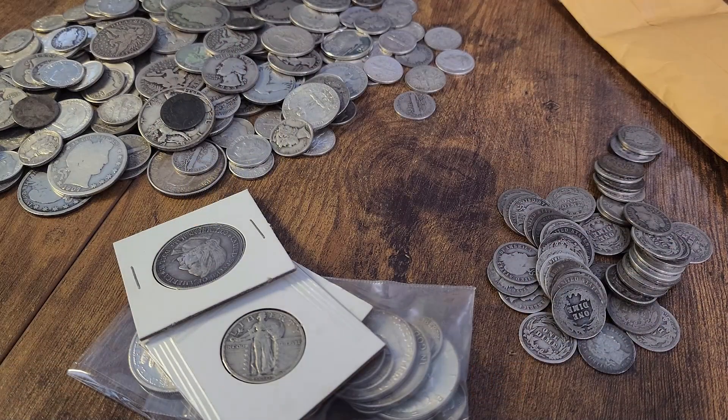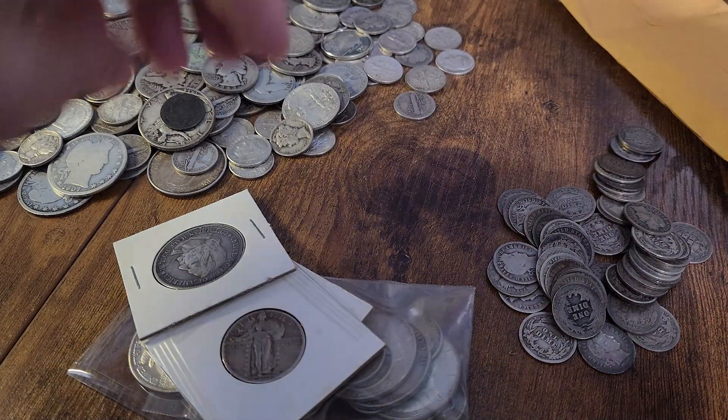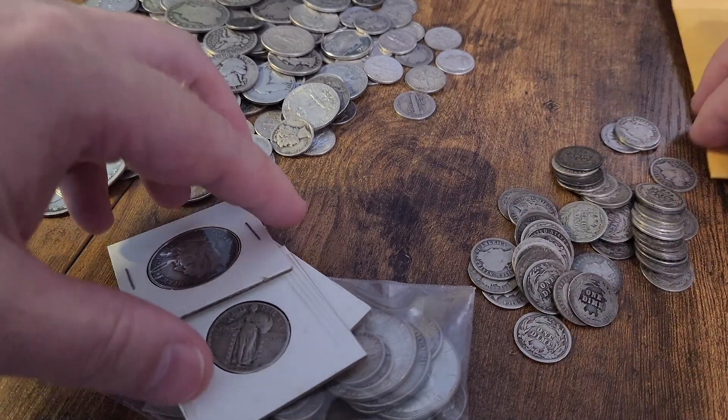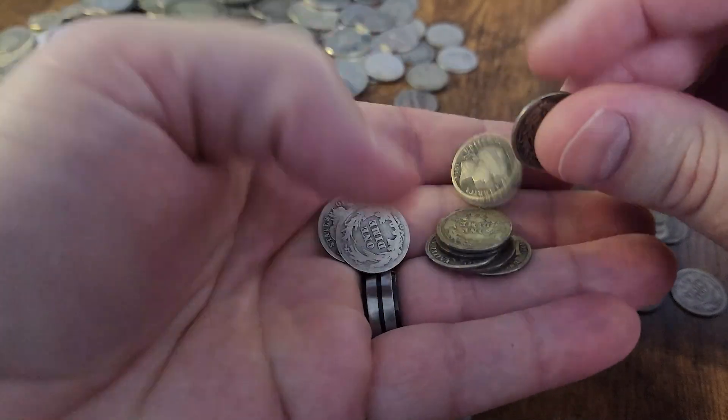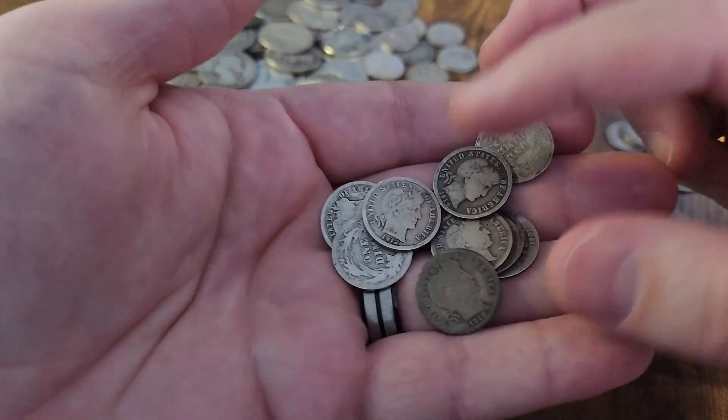Hey everybody, welcome back to the Florida Stacker YouTube channel. As mentioned, we do have some nice 90% silver coins — coins that used to be in circulation, namely here in the United States.